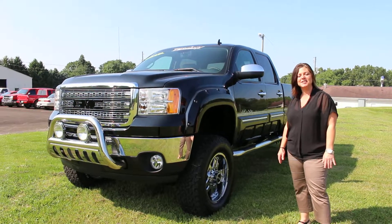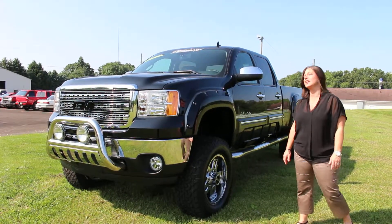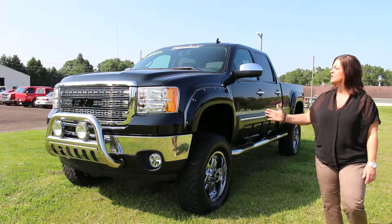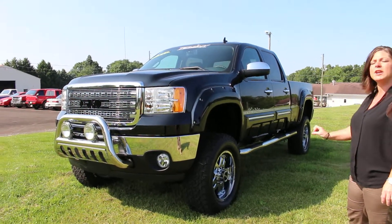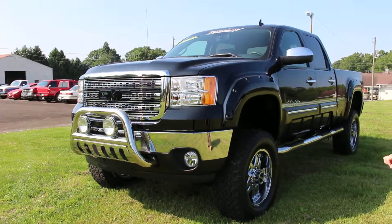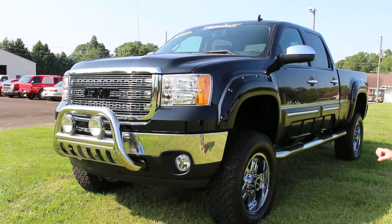Hi guys, Kate with Guest GMC down here in Carrollton, Ohio. I'm showing you this morning the 2013 GMC 2500 HD with the 6.6 Duramax with an Allison transmission.